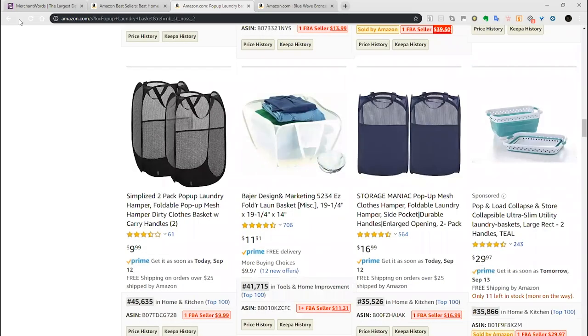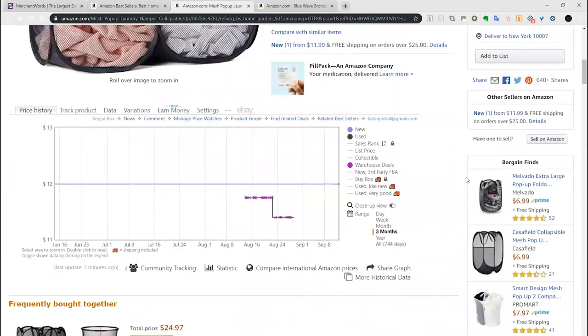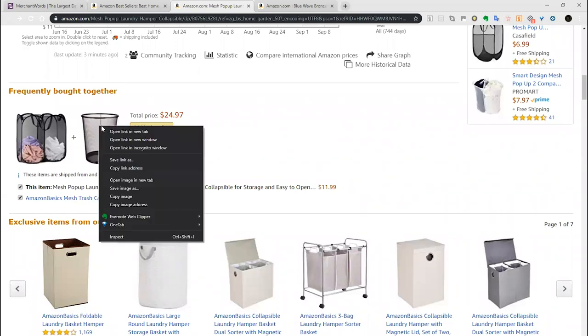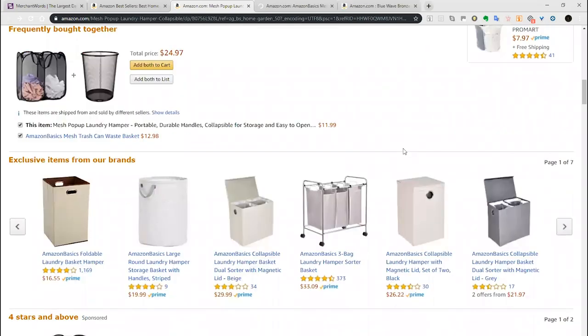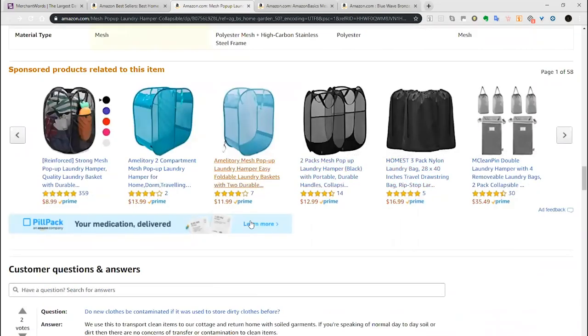What I'd do is go back to the original listing and segue off it to find other potential products. First I'd look at 'Frequently Bought Together' — this shows a mesh trash can, so I'll open that in a new tab. Then I'll go down to sponsored products, and this is where I think I'd find the bulk of the research ideas. We can skip over all the mesh laundry hampers since that's a category we've already ruled out.